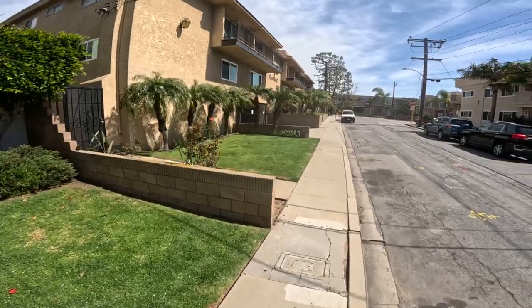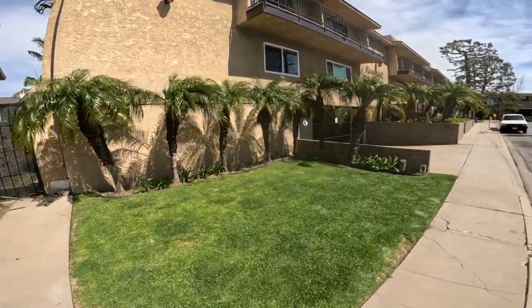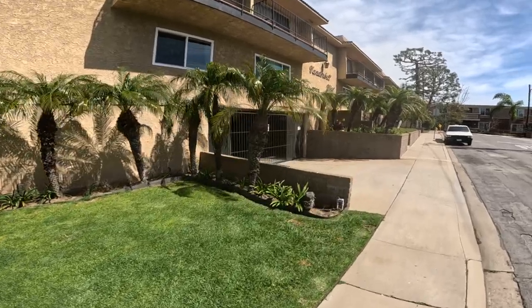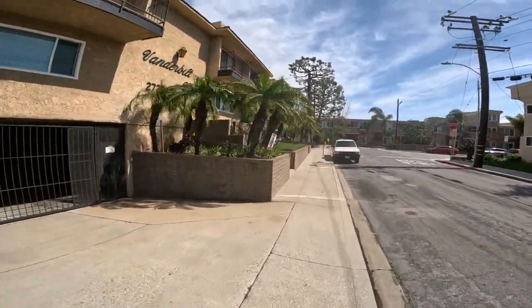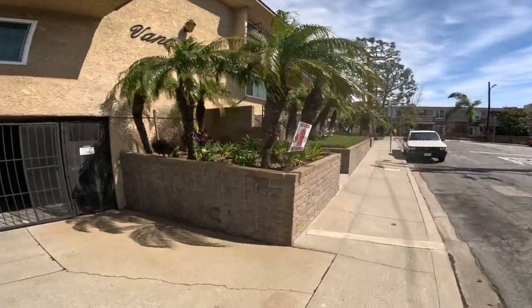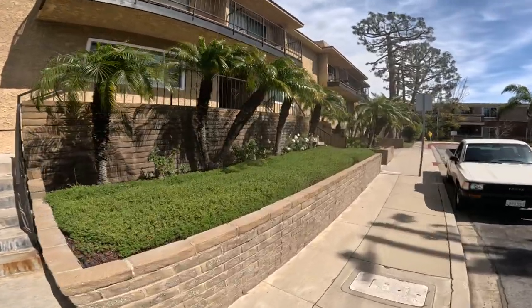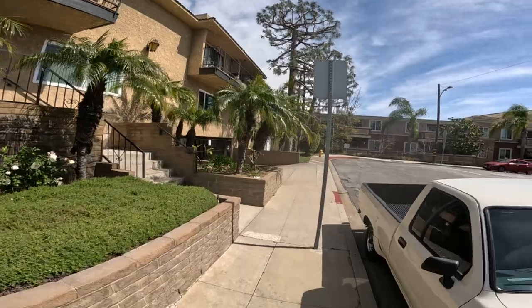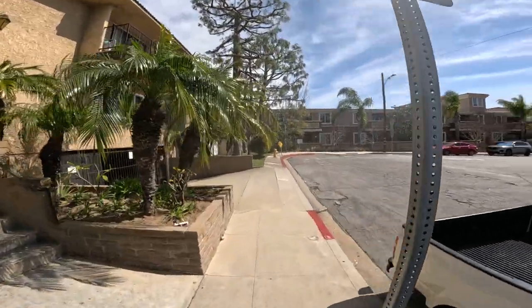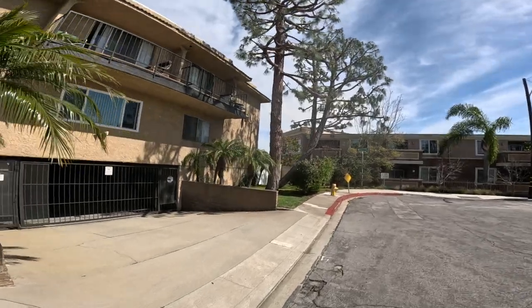Look at all these little palm trees — maybe they keep the top cut down so they don't get big, or maybe they were just planted within the last 10 years, or maybe they're miniature palm trees. Look at these big pine trees up here — they drop a lot of pine cones. Every now and then we'll get a pine cone from up here.